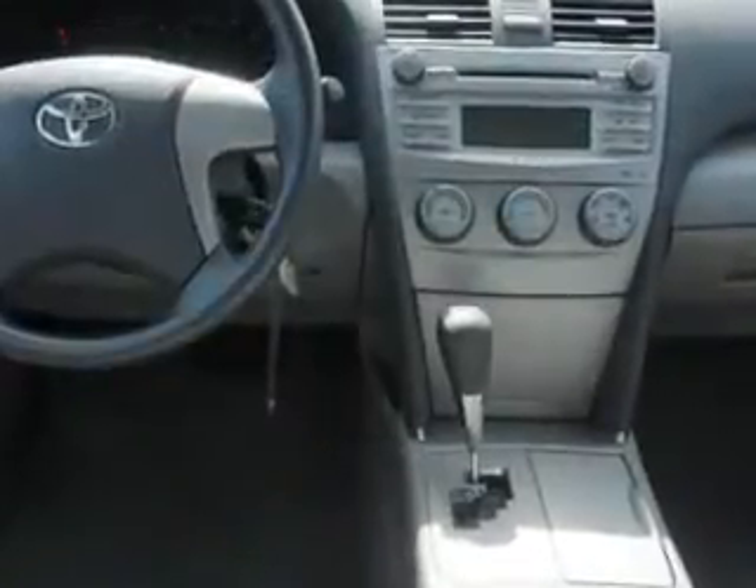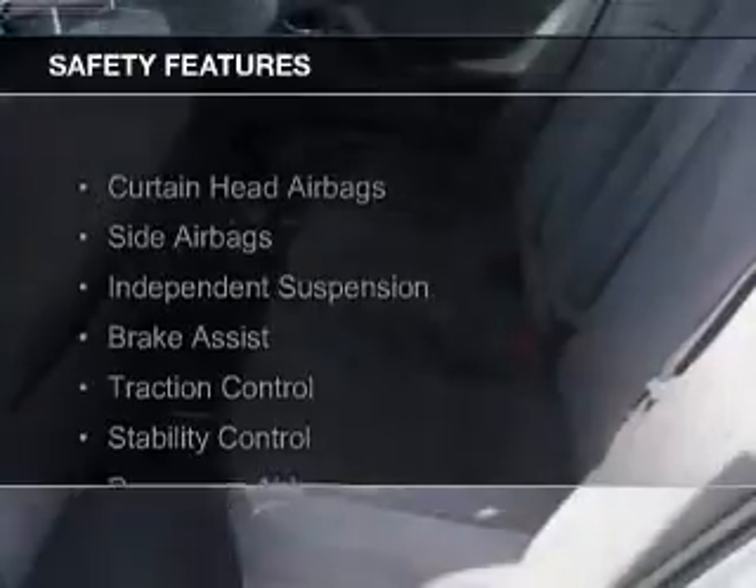Additional features include power seats, cruise control, keyless entry, an MP3 player, and privacy glass.